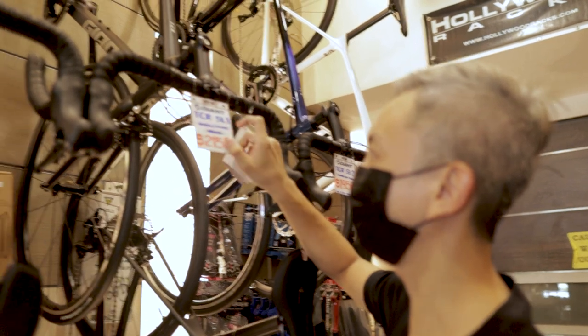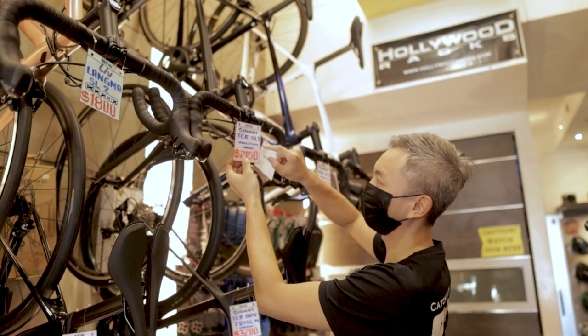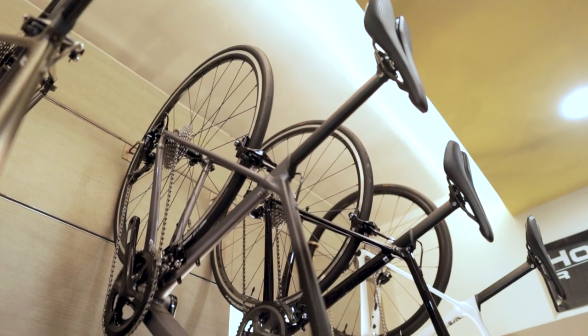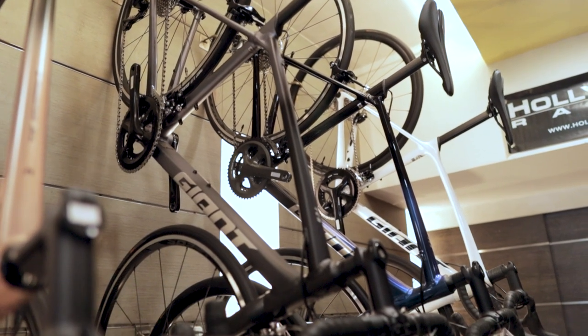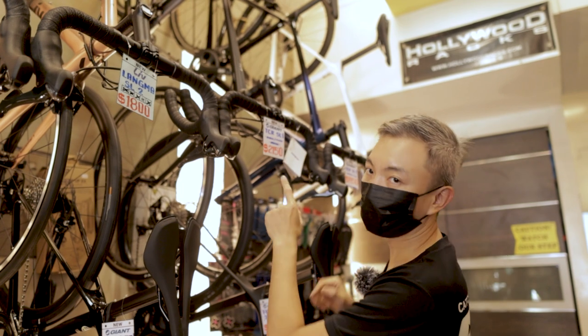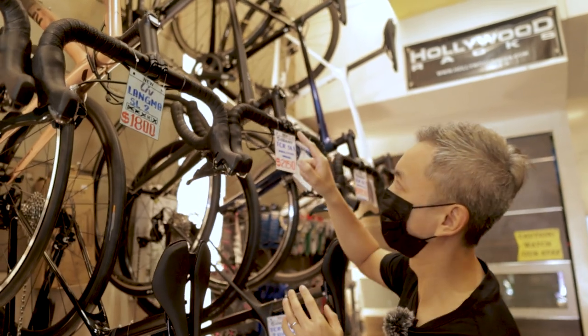The next bike is the TCR SL1 in black and silver, medium size, at $2,150 — $200 more than the SL2. The tag just says medium without a height indication, but the staff will be happy to help. The most distinct difference from the SL2 is the groupset: the SL1 uses a Shimano 105 groupset — almost a full groupset less the crankset itself.